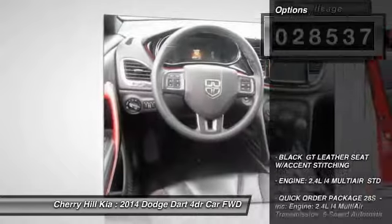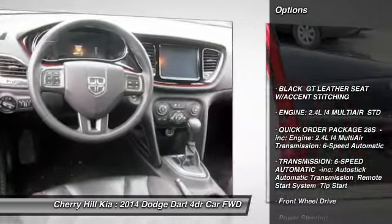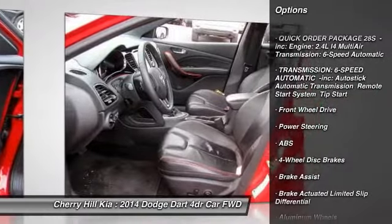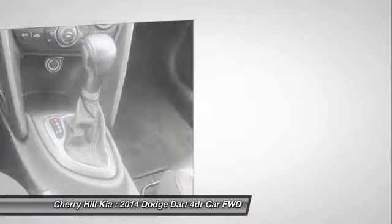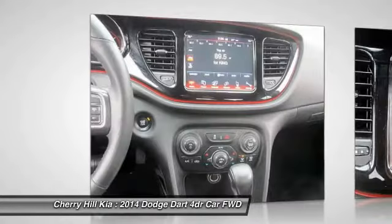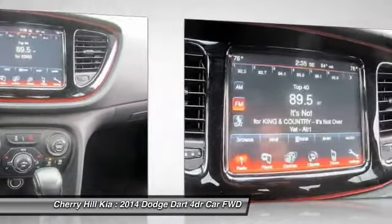Here are some of this vehicle's great options: stability control, keyless entry, steering wheel audio controls, anti-lock braking system, backup camera, traction control, Bluetooth, leather-wrapped steering wheel, power steering, and adjustable steering wheel.